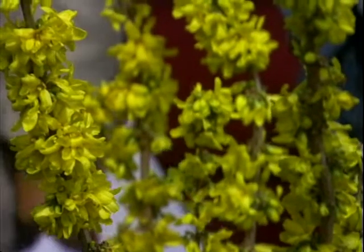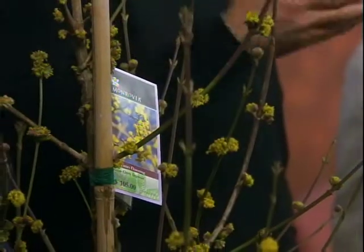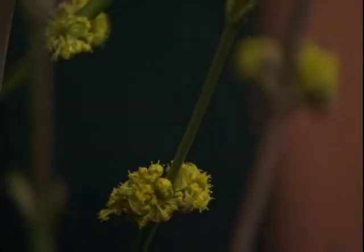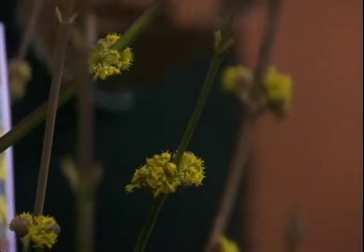I also wanted to bring two different kinds of dogwoods. This is a very early blooming dogwood that doesn't have the big showy outer petals like your typical dogwood. This one is called cornus mas, which is the Latin name for dogwood — Cornelian cherry dogwood is how it translates into English. It's just a small, very drought tolerant tree. It's not quite as showy — it's more of a subtle kind of beauty.